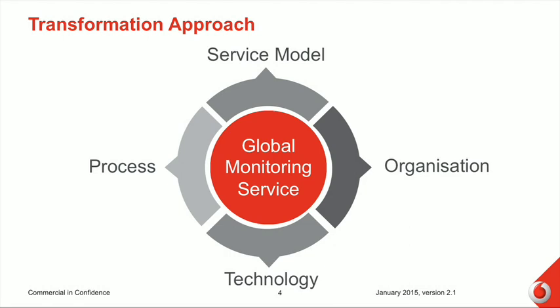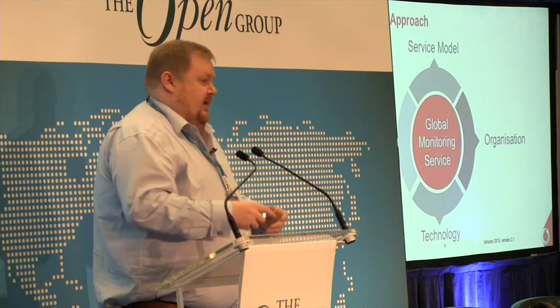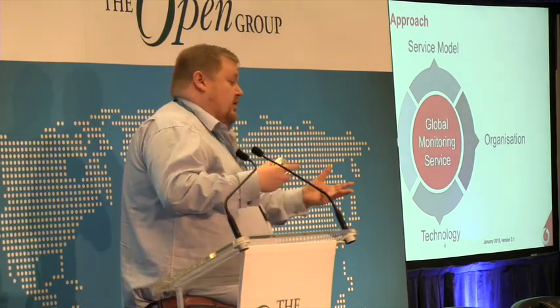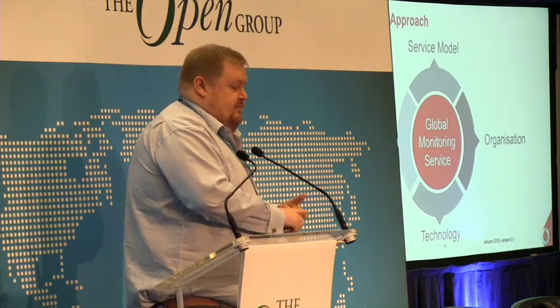In terms of the transformation we're going through, we have four main areas. The service model that we're working with is probably the single most important thing. This monitoring transformation has a scope of 16 countries, 30,000 servers, and 3,500 applications. Within that estate you have pretty much every flavor from an infrastructure management perspective — Windows, Unix, and so on. There are a couple of thousand Oracle databases and every application platform challenge you could have. 85% of the estate is over six years old — a large legacy — and we're increasingly trying to move to a more agile DevOps approach. From an operations perspective, we have the challenge of managing an old legacy estate while also bringing in a lot of things very fast. So the service model is a critical aspect of it.